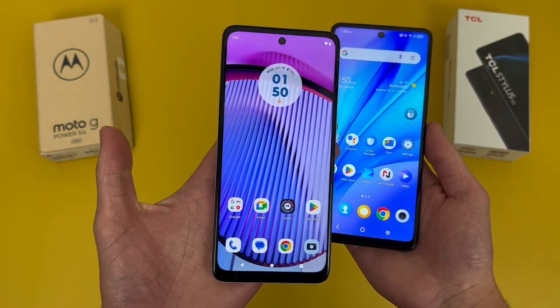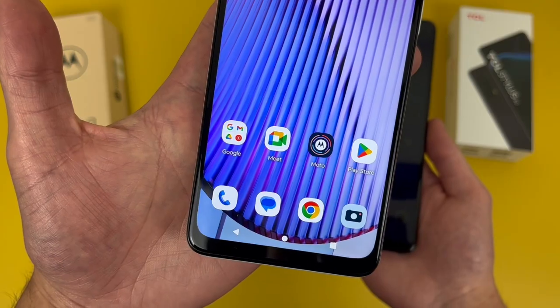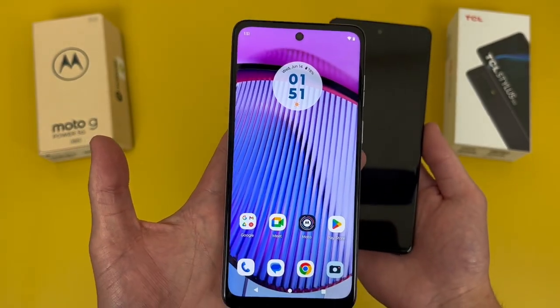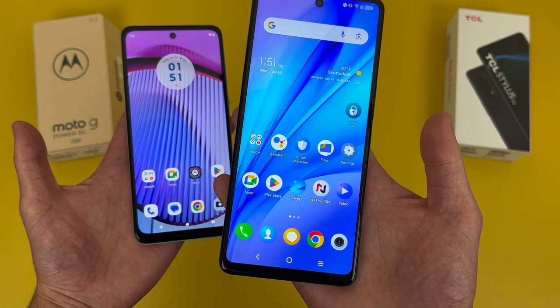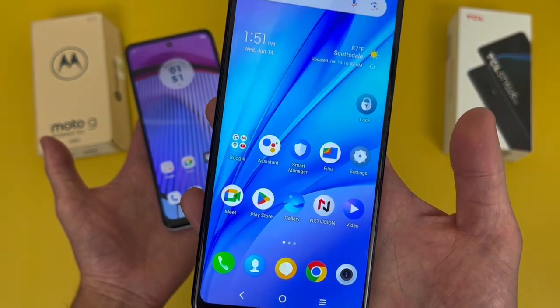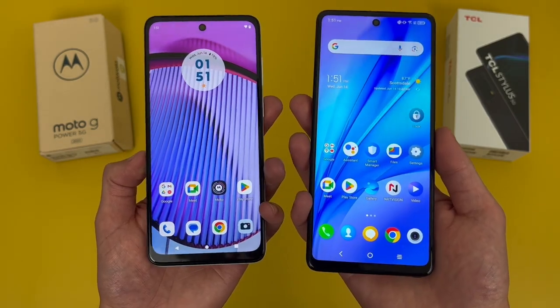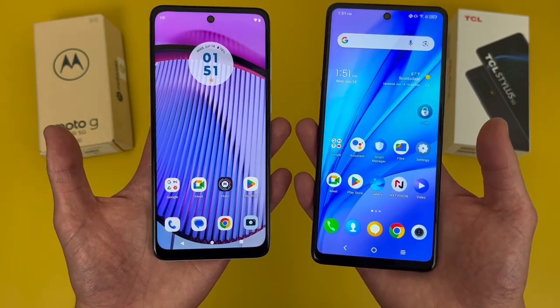With the Moto G Power 5G, we're getting a 6.5-inch 120Hz IPS LCD display with a 1080p resolution, a PPI of 405, and a 20x9 aspect ratio. With the TCL Stylus 5G, we're getting a really large 6.81-inch IPS LCD display. This phone also has a 1080p resolution, a PPI of 395, and a 20.5x9 aspect ratio. In general, as far as image quality goes, these displays are pretty much the same, and for being more entry-level devices, they are pretty good.